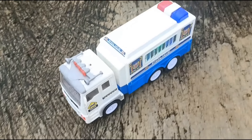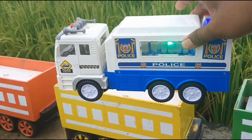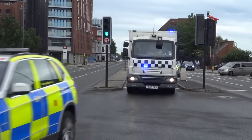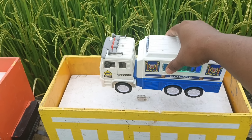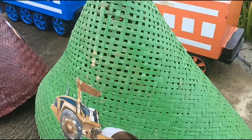Wow, lihat lagi teman-teman, ini mobil polisi! Keren sekali ya, seru sekali ya! Ayo kita lanjut, buka kerucut warna hijau!